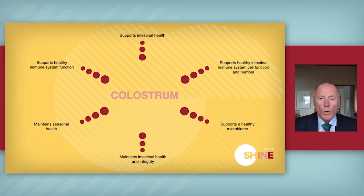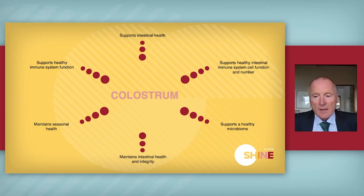What does colostrum do? I've put here six different functions that it has. It's really good for intestinal health. The big thing everyone talks about is immune function, and it helps with immune function through cell function and through the intestines. When we talk about intestines, we're talking about the gut and a healthy microbiome. All in all, it's really good for maintaining intestinal health and the integrity of your whole body.